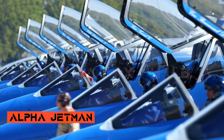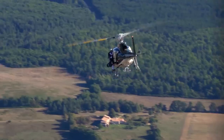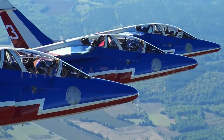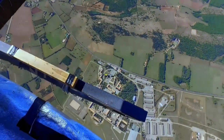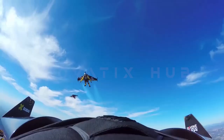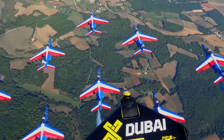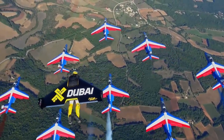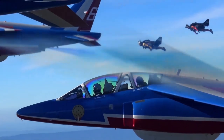Alpha Jetman — Jet-Powered Wingsuit Performers. Alpha Jetman showcases a group of human jetpack pilots known as Jetman, who perform aerial stunts with their jet-powered wingsuits. These pilots can control their flight path and execute aerobatic maneuvers using their body movements, providing a captivating spectacle for audiences worldwide.